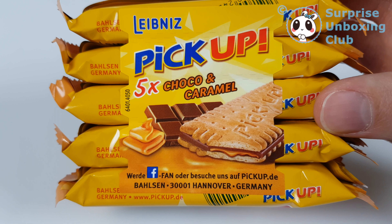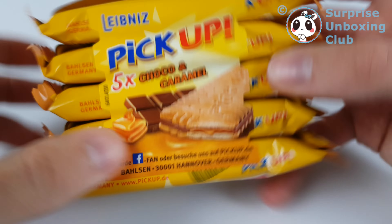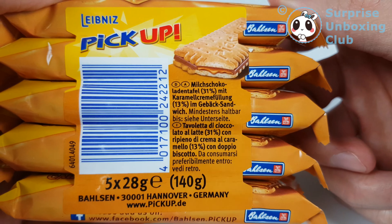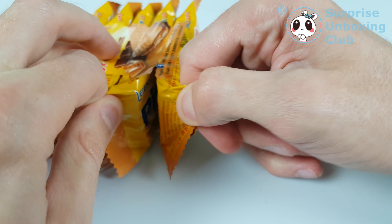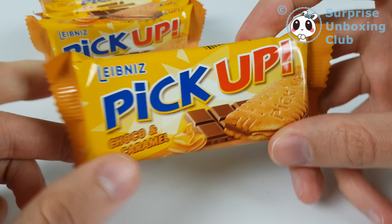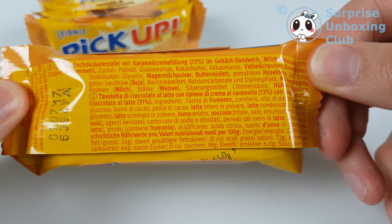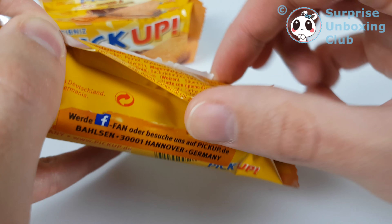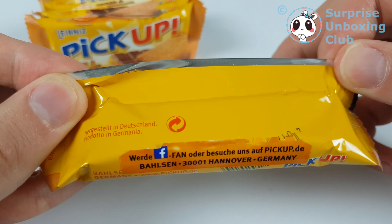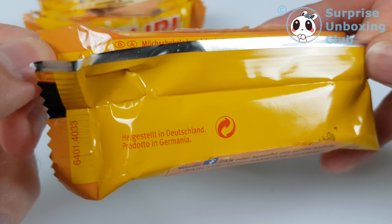It's from Hannover. Is it called a biscuit sandwich? A sandwich biscuit? Maybe. Prodotto in Germania — made in Germany.